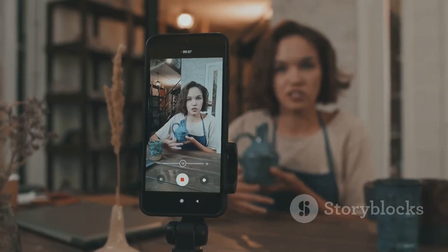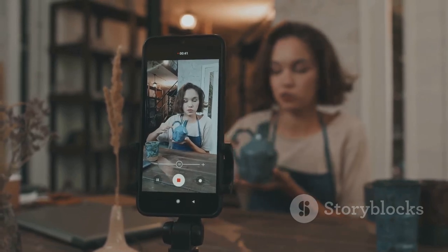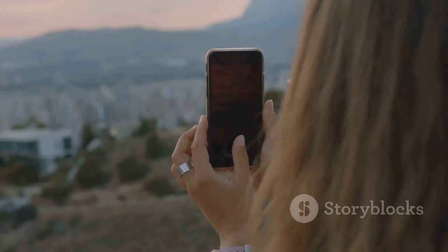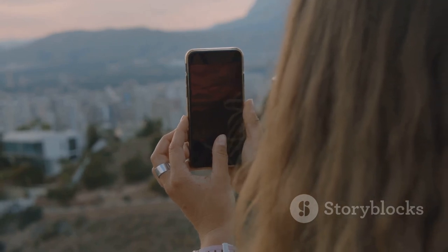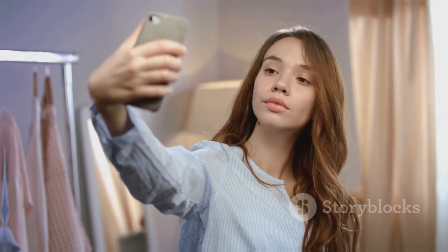But don't stop here. The world of smartphone photography is constantly evolving, with new techniques and tools being introduced all the time. So keep exploring, keep learning, and most importantly, keep shooting — because who knows? The next great photo could be just a tap away.